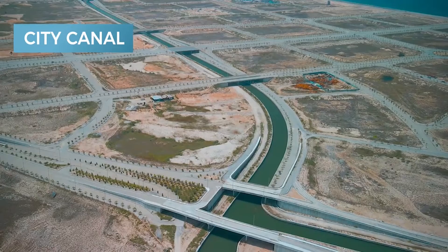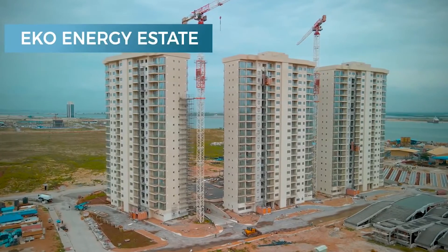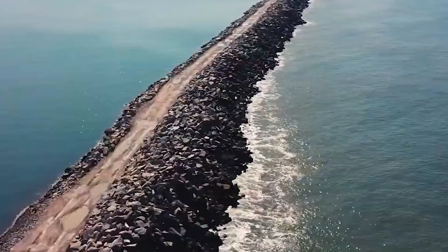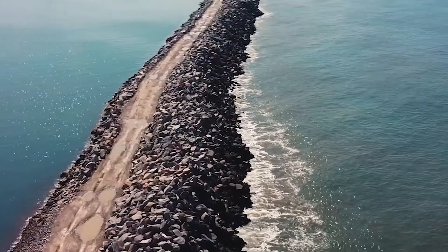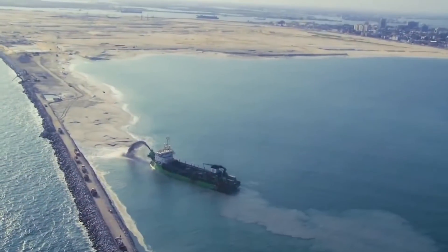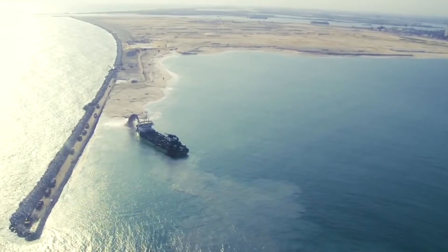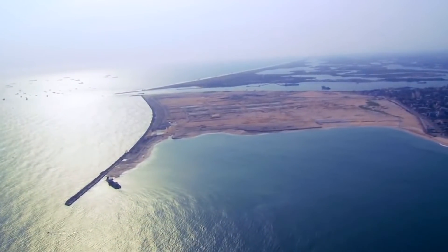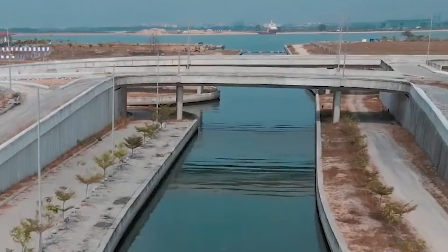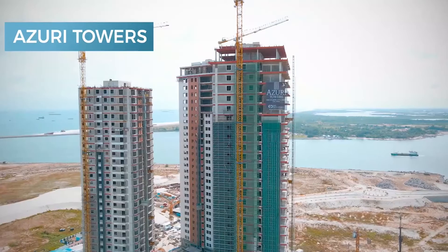Eco-Atlantic has reclaimed land lost to over 100 years of coastal erosion on Victoria Island and soon the early phases of Lekki. The Great Wall of Lagos has reached a total length of 6.5 kilometers, short of the planned 8.5 kilometers. Over 6,500,000 square meters of land have been recovered to date. The city's independent utilities are already in place, including a road network, an underground stormwater drainage system, a canal network, water and sewage treatment, and a fiber optic and telecommunications network. Numerous tower developments have been completed and others are currently under construction throughout the city.